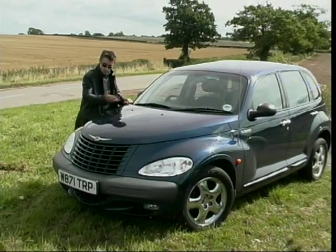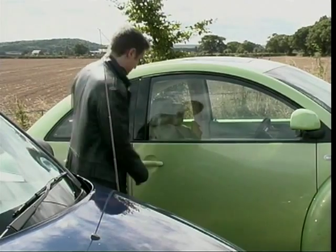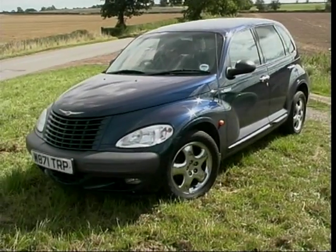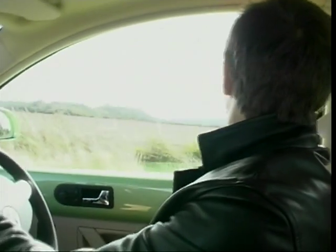Because now there's a choice of two cars for the truly and irritatingly loopy, with the arrival of this from Chrysler - the PT Cruiser. And it's as mad as a box of frogs, quite clearly. Which is good, because with these two we can now enjoy wacky races, can't we?